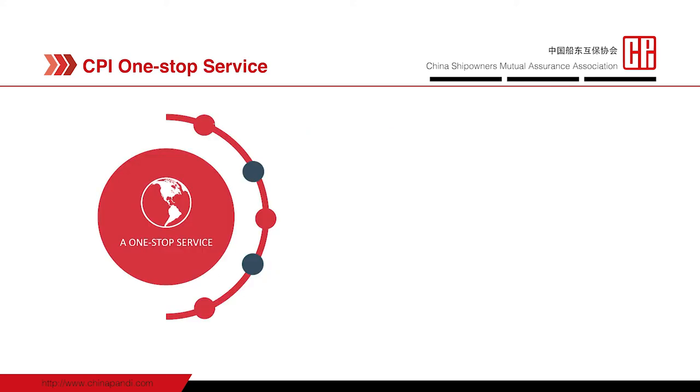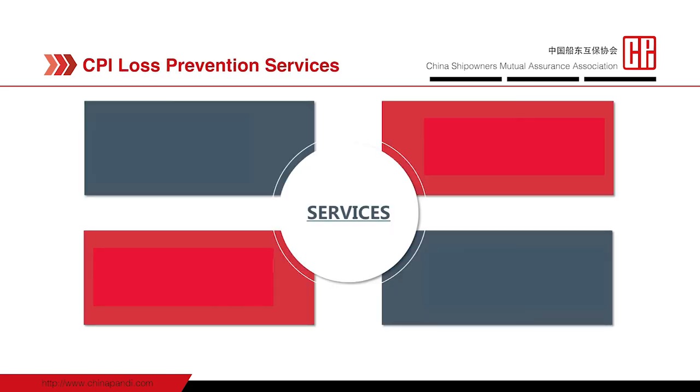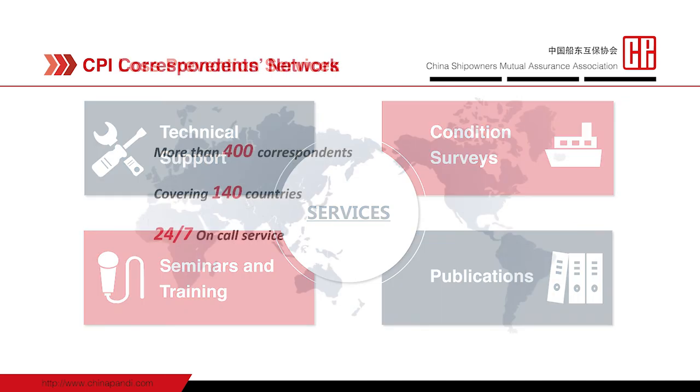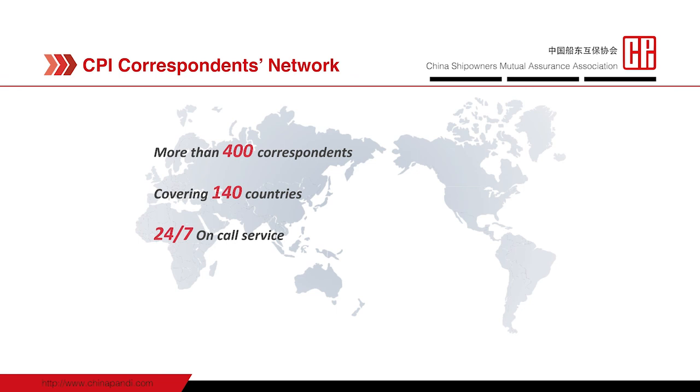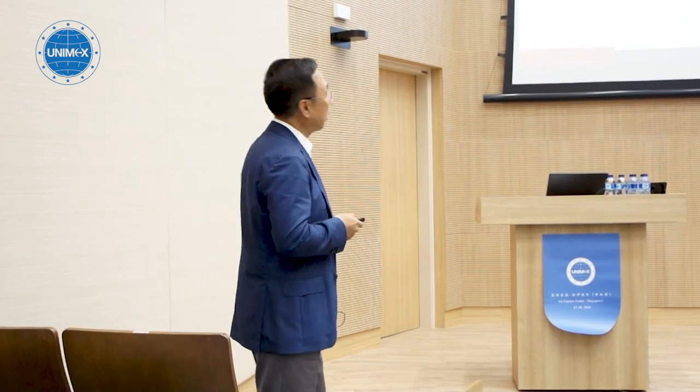CPI offers a full range of services. Our products include protection and indemnity, hull and machinery, defense cover, cargo, and nearly all lines of insurance normally covered by P&I insurance clubs. Value-added services available to our members include technical support, condition surveys, seminars, training, and mobile applications. CPI has more than 400 correspondents in over 140 countries and areas, providing 24/7 on-board services.